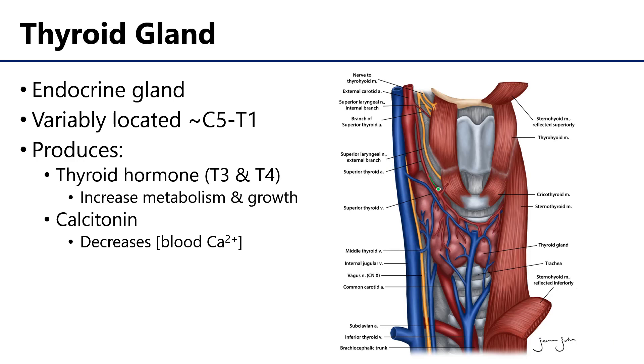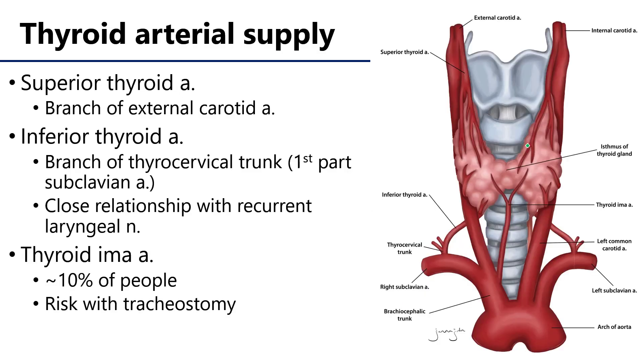Here we can see the thyroid gland sitting just inferior to the larynx, but it can be found as high as the oblique line of the larynx. The hormones the thyroid gland produces are thyroid hormone, both T3 and T4 — substances that increase cellular metabolism and growth — and also calcitonin, which decreases the concentration of blood calcium.